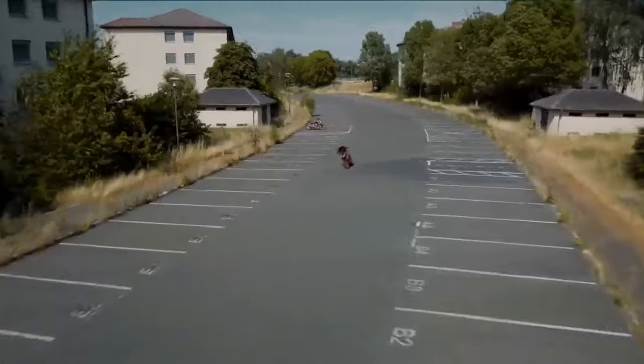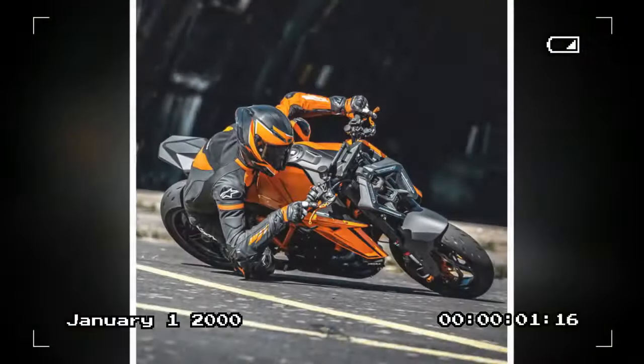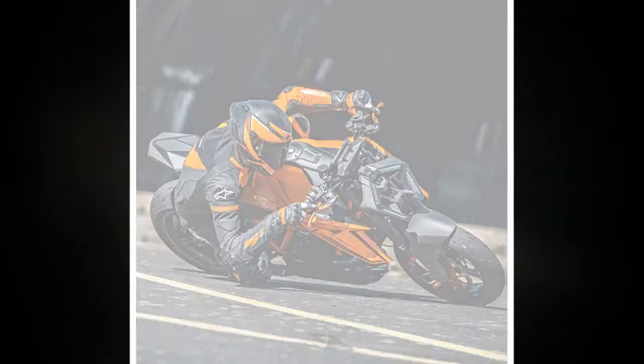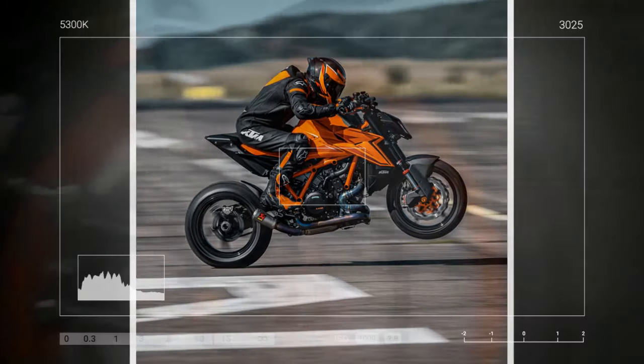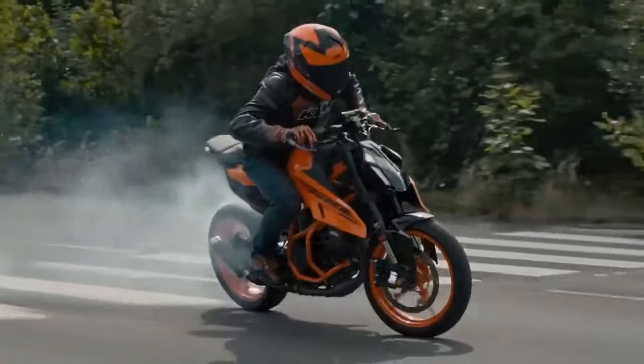While the chassis remains unchanged from 2023, minor adjustments have been made to accommodate the reshaped airbox. When questioned about the decision not to alter the chassis, McWilliams explained that necessary changes were implemented during the previous Super Duke update. Back in 2016–2017, the bike performed exceptionally well on the street — forgiving, nimble, and agile, McWilliams noted.